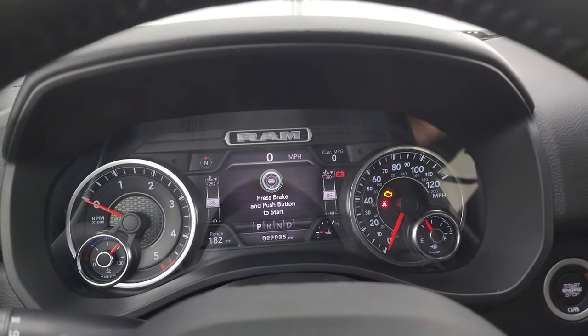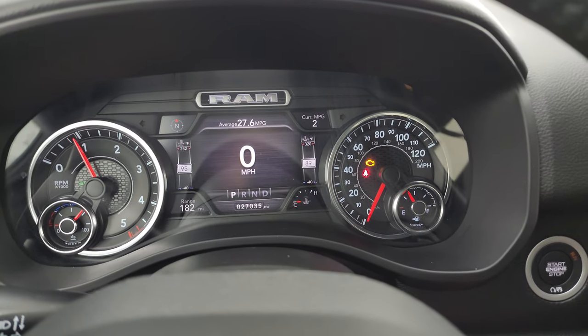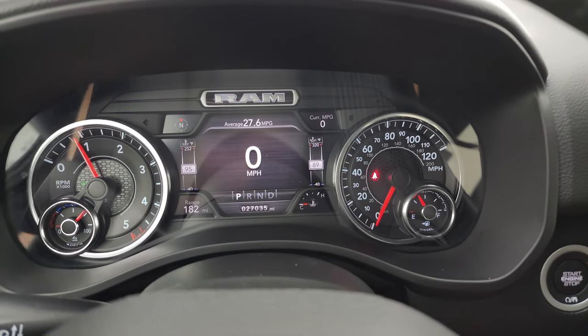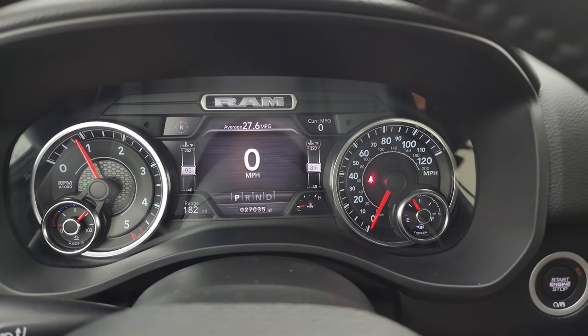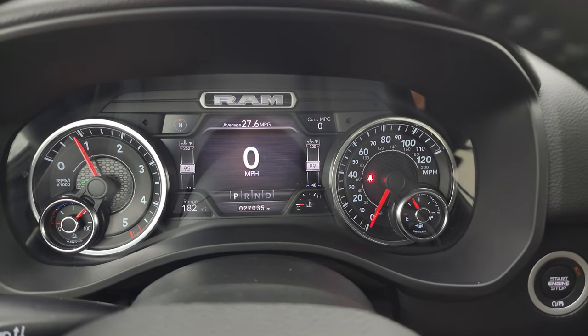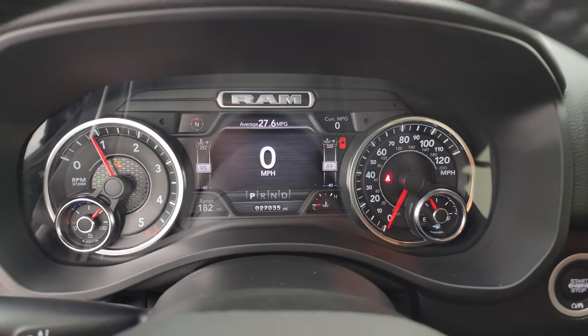Starting it up, take a look under the hood and check out all those LED lights in the front. You can see, even with being on the lot, this thing is still averaging 27.6 miles per gallon — pretty crazy. No check engine lights or anything like that.